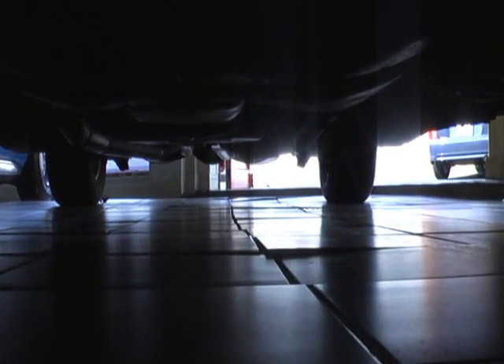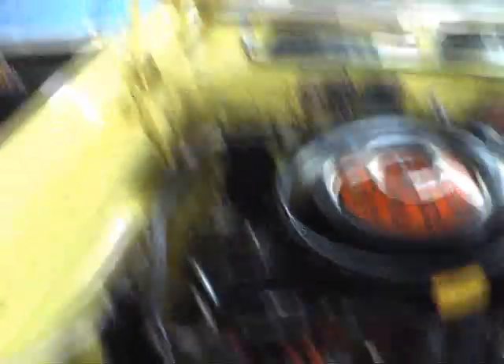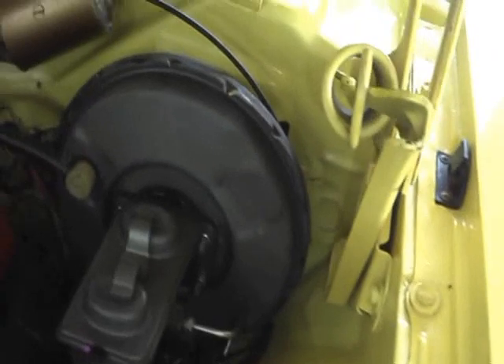Let's take a peek under the hood — beautiful hood it is too. They did a great job designing this one. Looking just like the day it did when it rolled off the assembly line. There's your factory air conditioning unit — blows cold. Power disc brake unit back there, and yes it does have power steering.